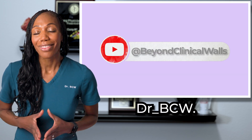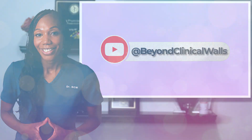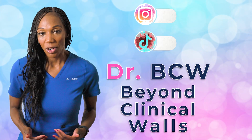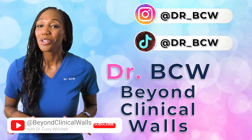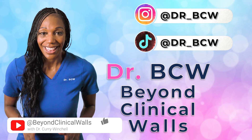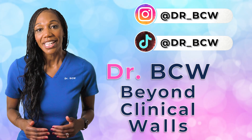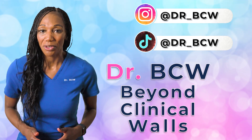This is Dr. BCW. Thank you for watching Beyond Clinical Walls. Don't forget to subscribe and turn on notifications so you don't miss my next upload. If you found this information helpful, please hit the thumbs up and leave a comment. It really helps the channel. Thank you for watching and thank you for your support.